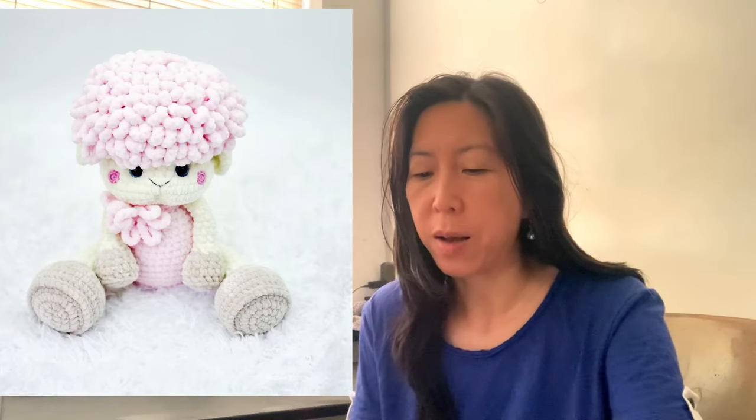The next one from Etsy is called Pikarudo because it's a combination of Pikachu and Naruto — really really cute. And then the last amigurumi on my list is this adorable little lamb. So cute. That one is definitely on my list.